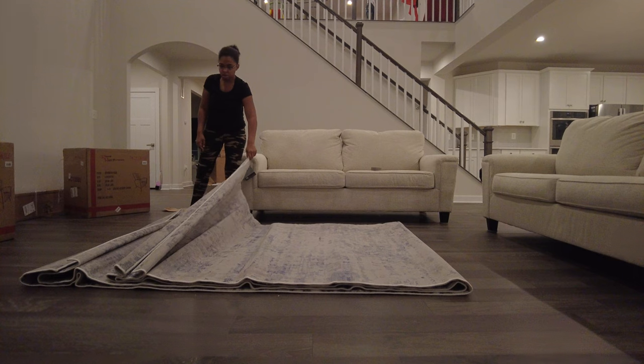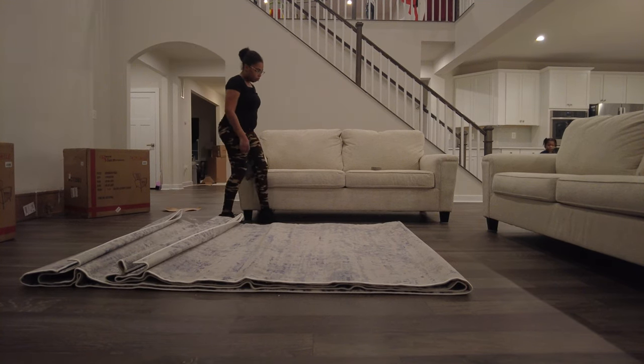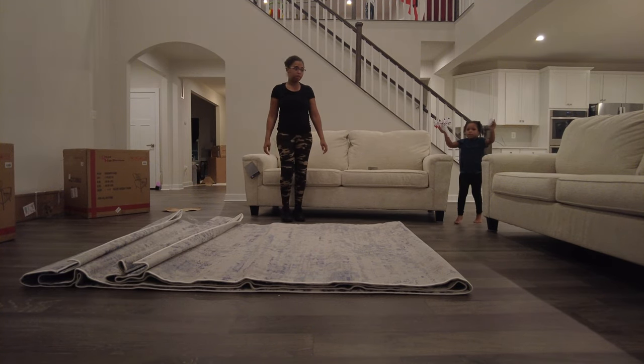Oh my gosh, it's extra long! I like these coaster things — whatever they're called — on the couch legs. I suggest you guys get some. They let you slide the couch back a little bit without scratching the floor.